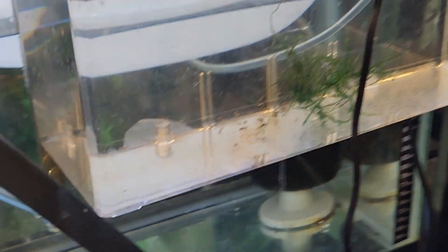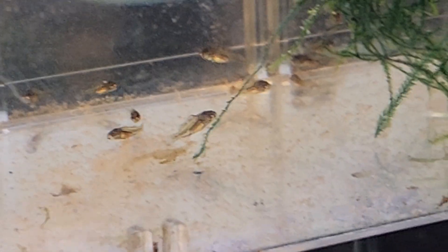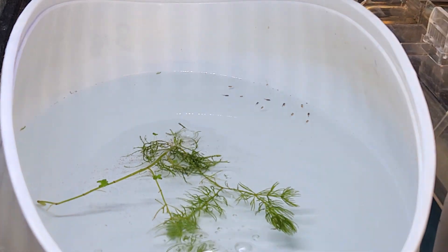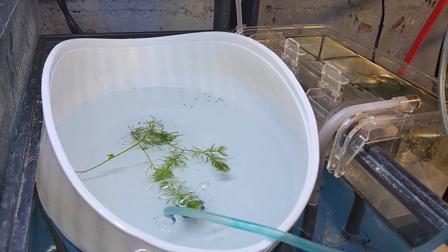Now onto the stars of the show — the black ram fry that I finally got to hatch and survive. I'm not sure how many are in there, maybe about 20. I keep green water in there — I believe it's good for beneficial bacteria and microorganisms the fry can eat. The biggest thing for breeding these guys is clean water. Do not do big water changes with fry in the tank.